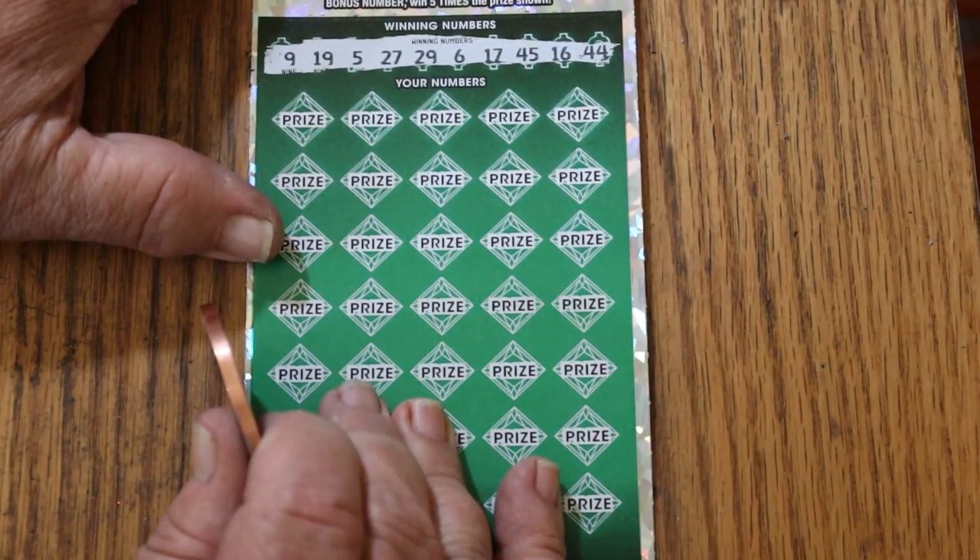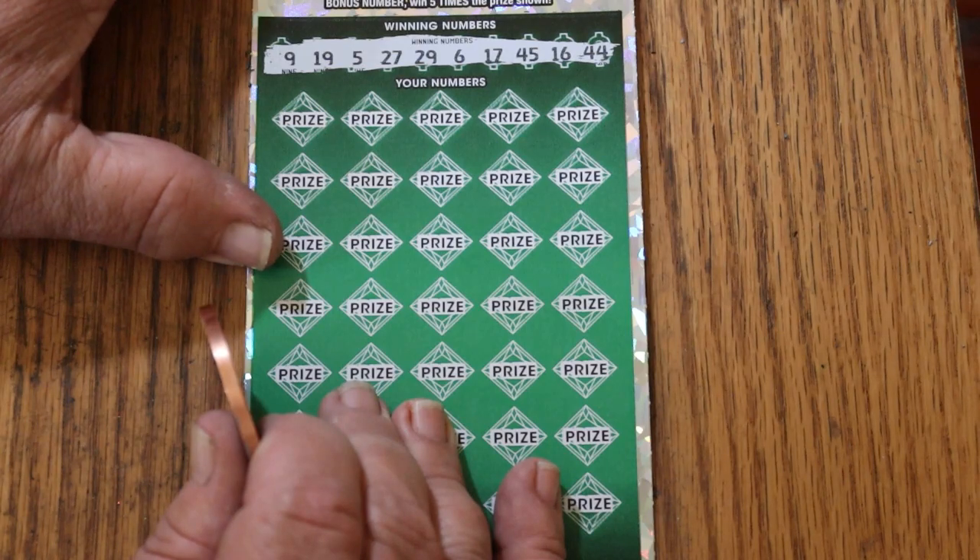Winning numbers for ticket 11: 9, 19, 5, 27, 29, 6, 17, 45, 16, and 44 club.